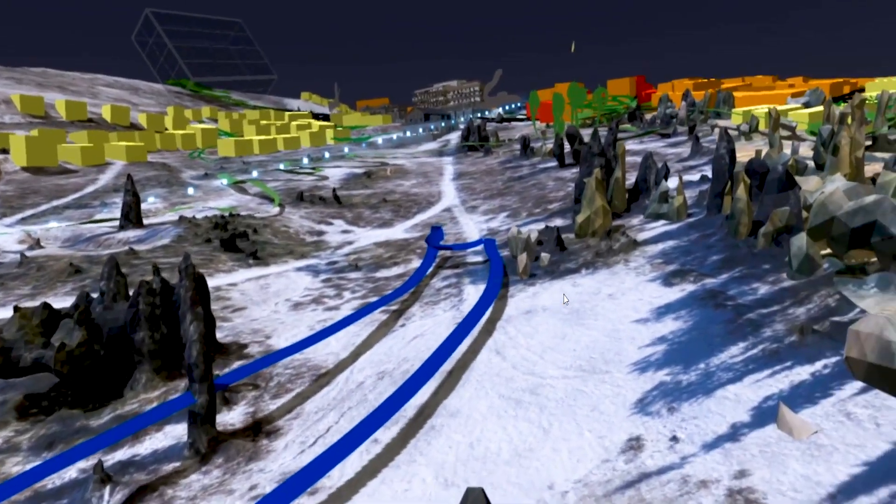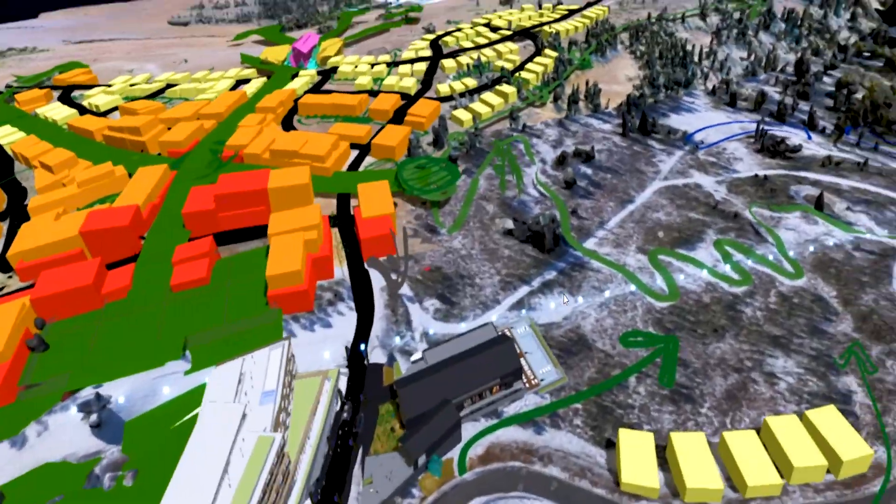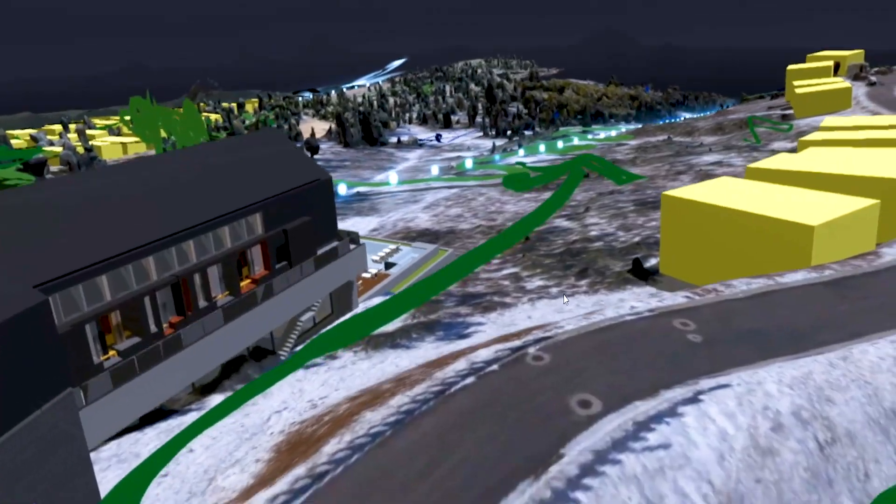What if you could design immense, complicated virtual environments and then tour them as if you were physically there? Here at Utah State University, we have harnessed the Intel Core i9 series processor to develop a revolutionary approach to capturing, analyzing, and designing using virtual reality.